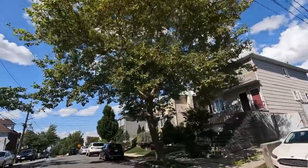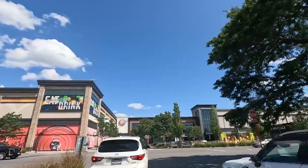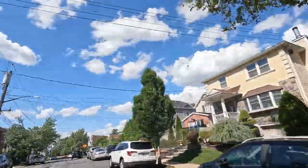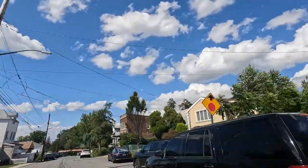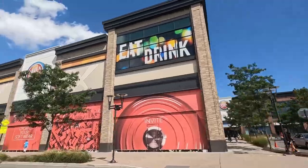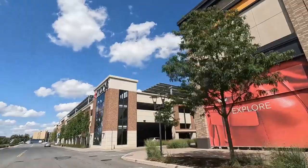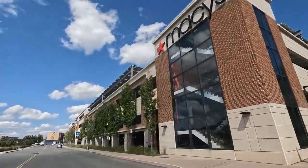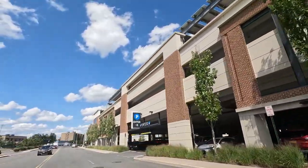Last but not least, we have the mid-island community. This section of Staten Island offers a little bit of everything — whether you're searching for a quiet residential area or a bustling commercial district, the mid-island has got you covered. You'll find a mix of housing options including affordable apartments and lovely townhomes, as well as fantastic shopping centers, restaurants, and entertainment venues.